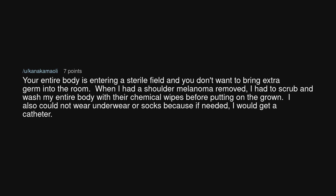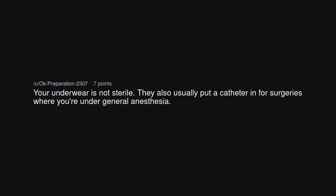Your entire body is entering a sterile field and you don't want to bring extra germs into the room. When I had a shoulder melanoma removed, I had to scrub and wash my entire body with their chemical wipes before putting on the gown. I also could not wear underwear or socks because if needed, I would get a catheter. Your underwear is not sterile. They also usually put a catheter in for surgeries where you're under general anesthesia.